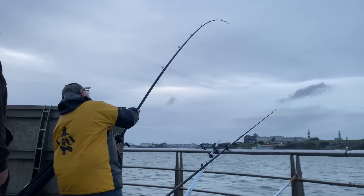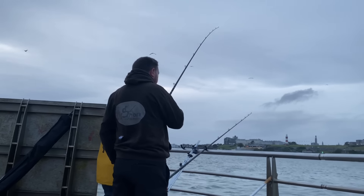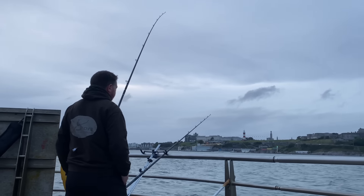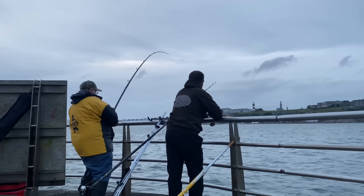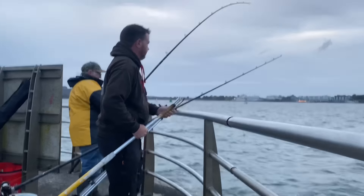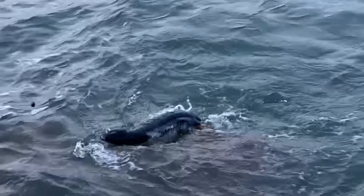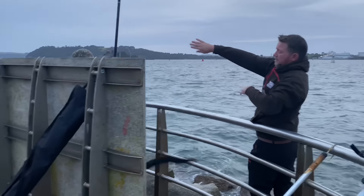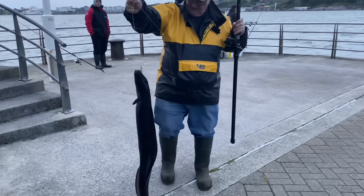Here we go — first fish, Sir Keith! Good fish as well. We've been here less than an hour and there's a nice dark eel for Sir Keith. Well done mate!